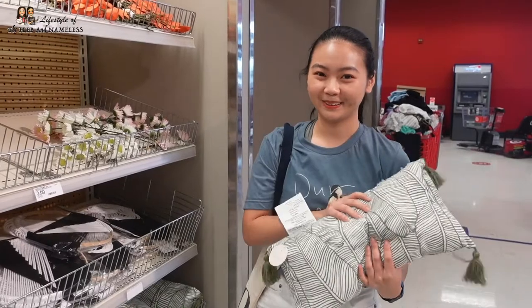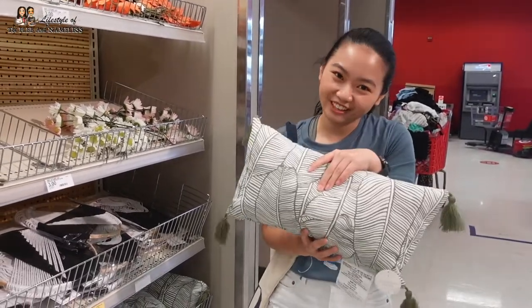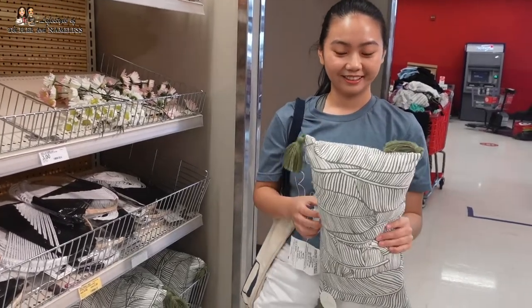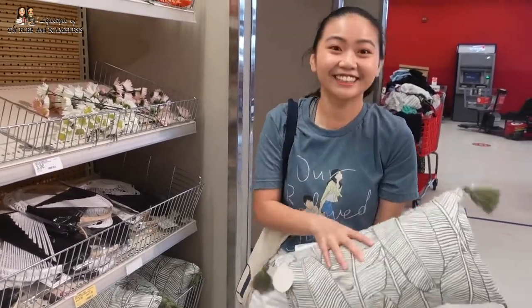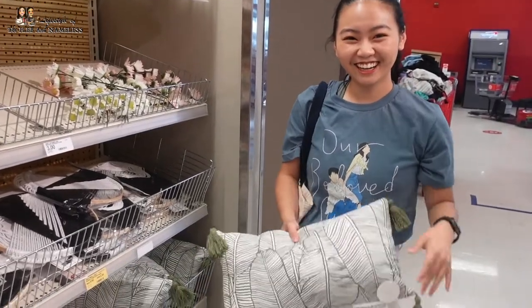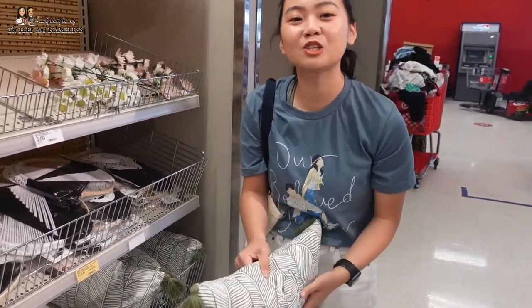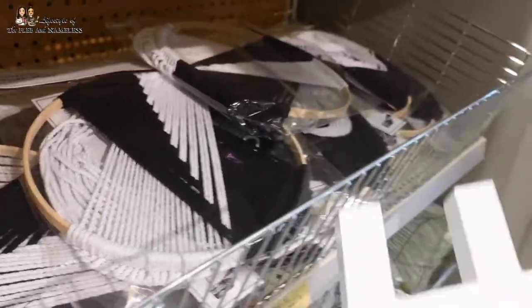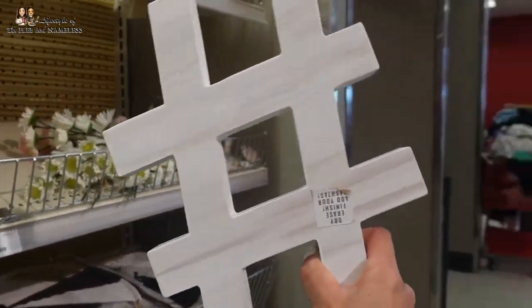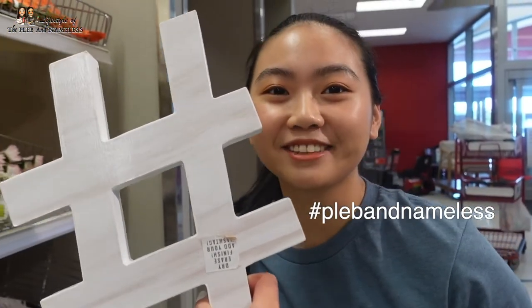I like this pillow — it's so great! And it's Joan's color. Yes, it's my color — it's so planty. It's nude, right? It is nude. It's like a neutral color. Nude doesn't mean neutral. That's what it means to me. Look, hashtags! What would we hashtag? Hashtag Plebe and Nameless. That's right.